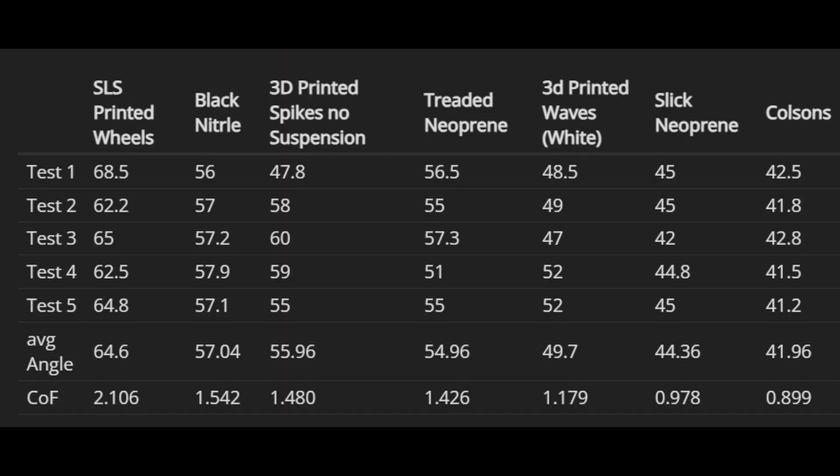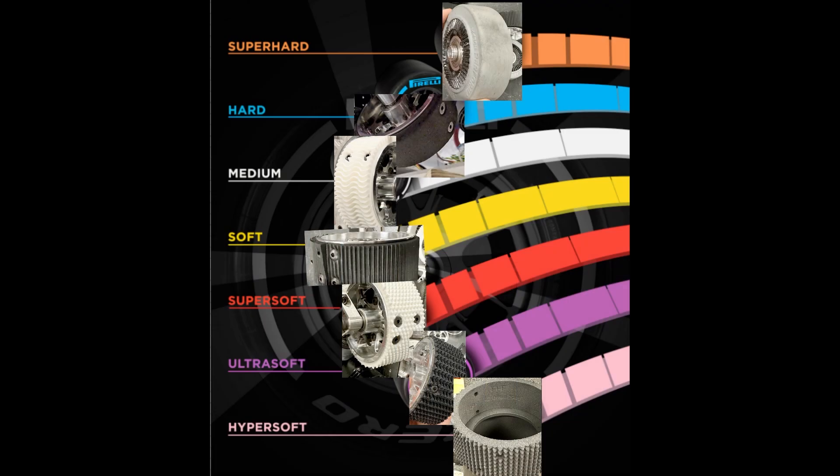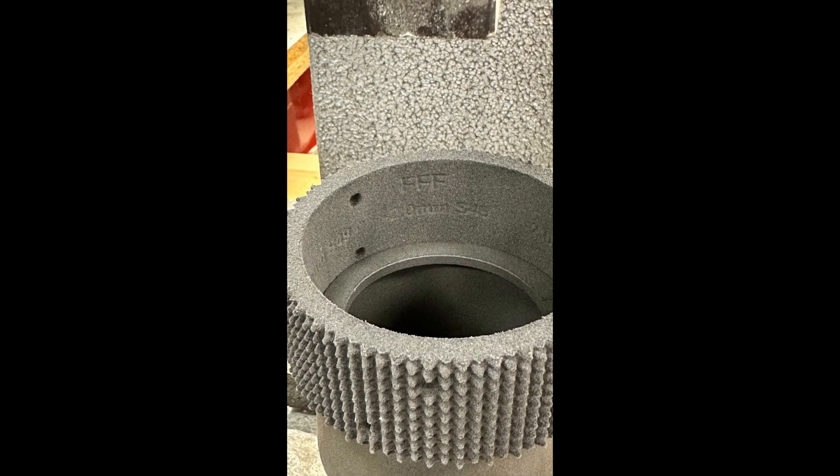Team 3847, Spectrum, published their results from testing SLS printed wheels created by Team 88. They tested a variety of wheel types on a jig to compare their grip, showing these SLS wheels outperformed all the others they tested in terms of coefficient of friction.